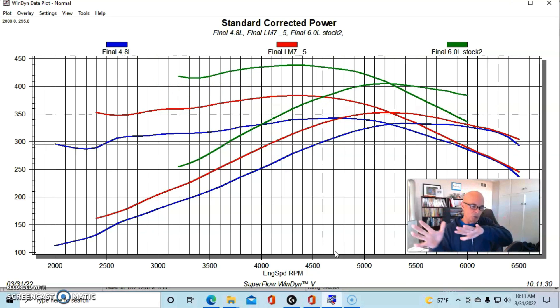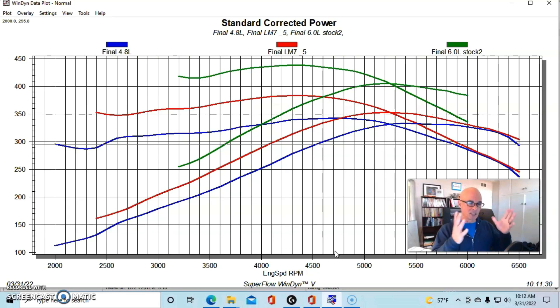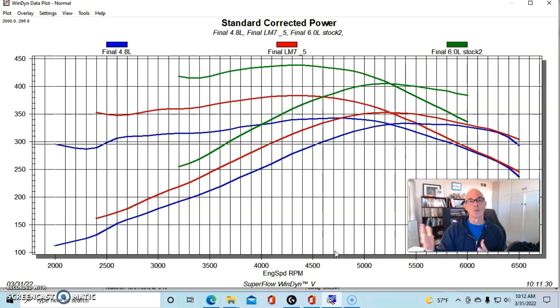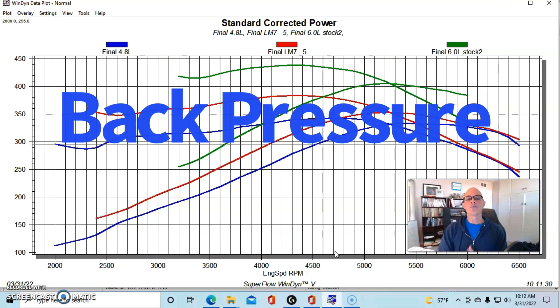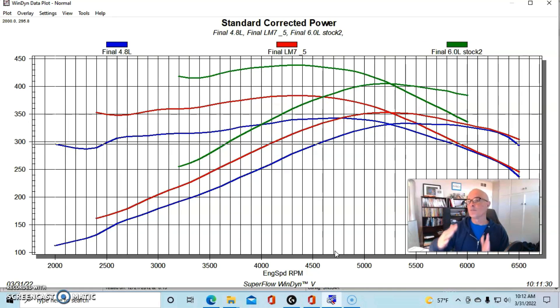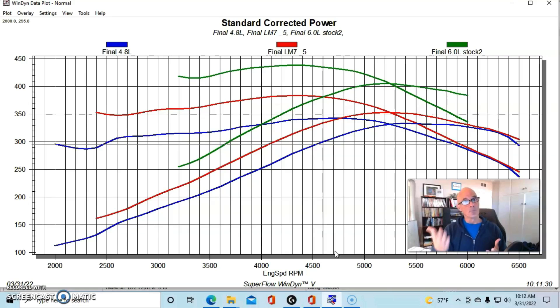That difference would continue if you extrapolate down to 2000 rpm. So if you have, say, an S475 turbo and you run it on all these different engine displacements, you can see the difference in torque down low — the biggest motor is going to spool up the turbo much quicker than the smaller motor because they make more low speed power. The downside is that with a bigger motor you'll run into more back pressure and hit the turbo's limitation quicker, and usually on a smaller motor you can make more peak power with any given size turbo.